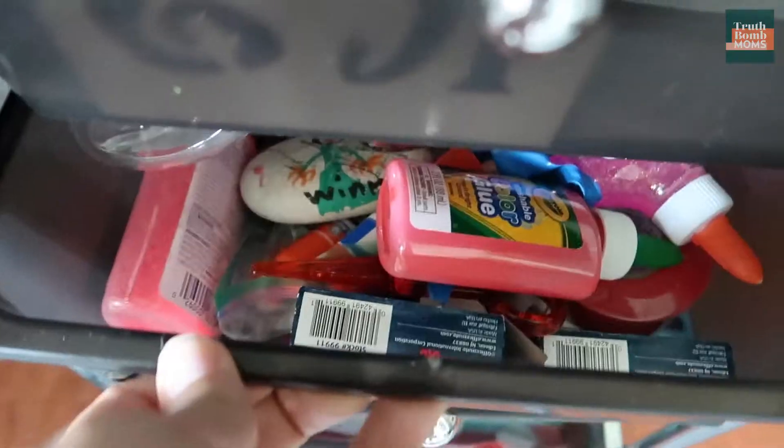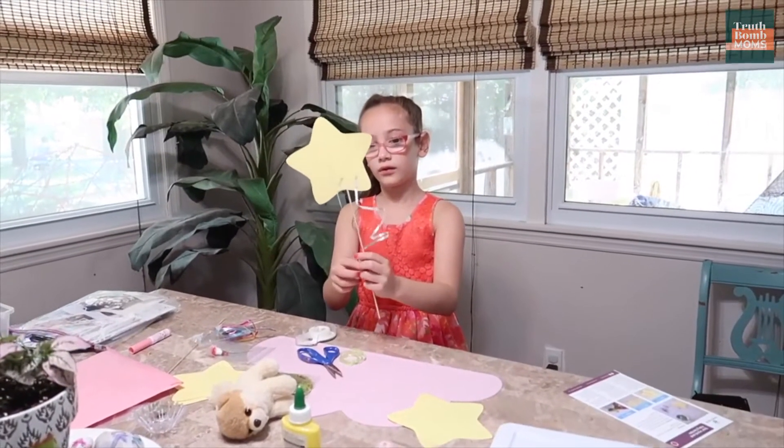We are constantly creating, we are constantly using our hands and art supplies to learn, so craft supplies are a must in our homeschool room.